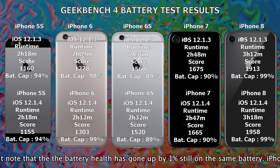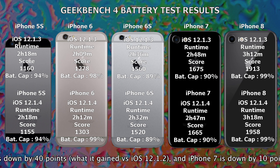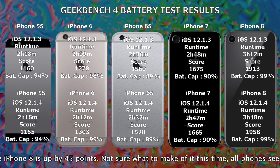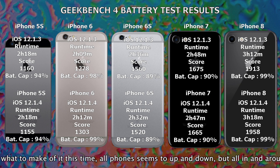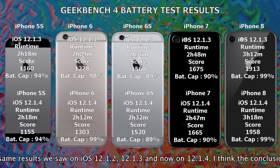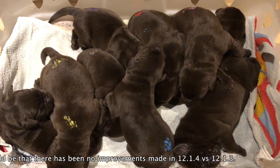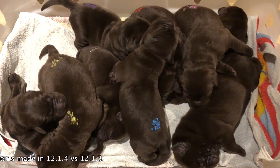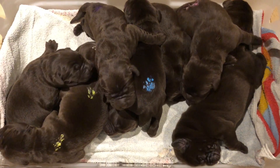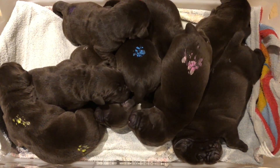The iPhone 6s is down slightly while the 7s is up by 45 points, so not really sure what to make of it all — this time all phones seem to be up and down all over the place. But all in all, they're all around the same results we saw on the tests done on iOS 12.1.2, 12.1.3, and now 12.1.4. The conclusion should be that there have been no improvements made in iOS 12.1.4 versus 12.1.3 or even 12.1.2. Thank you for watching, and please remember that subscribers have faster iPhones and longer battery life.